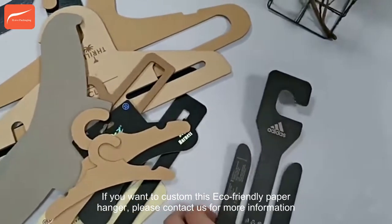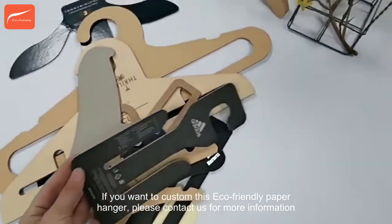If you want to customize this eco-friendly paper hanger, please contact us for more information.